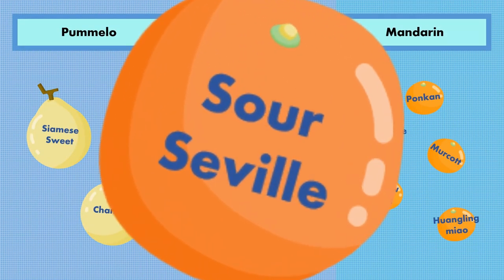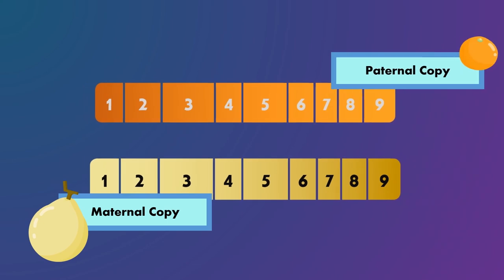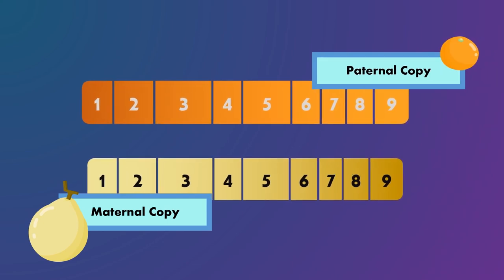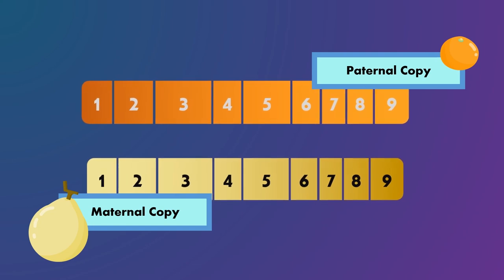These citrus species inherit nine chromosomes and are diploid like us, receiving one copy from the maternal plant and one copy from the paternal plant. Looking at the inheritance source of the homologous regions can clue us in to the parentage of a species.